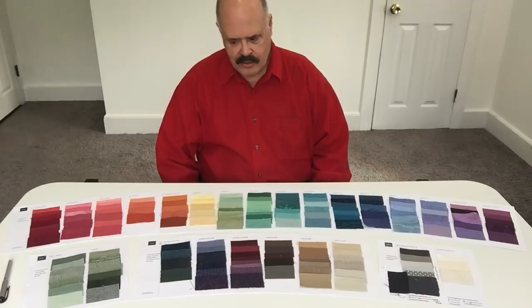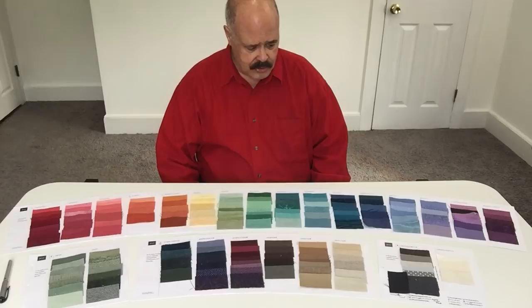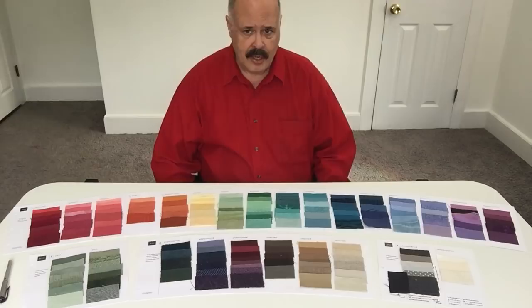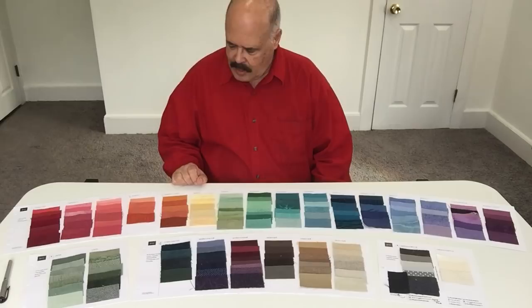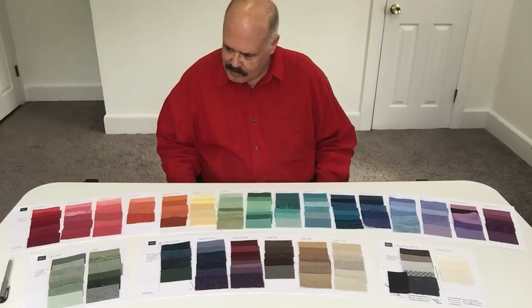I wanted to share this one with you because it is so extensive. This is a really unusually large palette — many, many fabrics. Of course we've always used fabric since we started our business in 1964. Fabric is the best way to see colors. Paint samples and printed samples just don't compare to the quality and depth that fabric can offer. This is a very diverse palette and I wanted to share its incredible aspects.